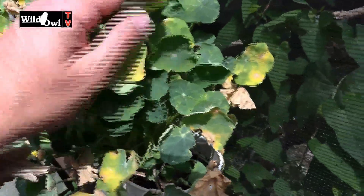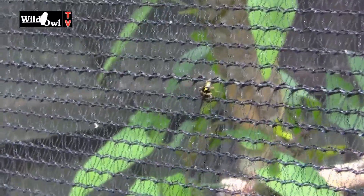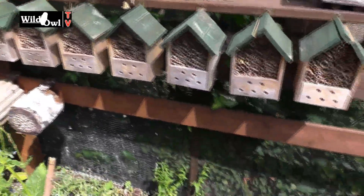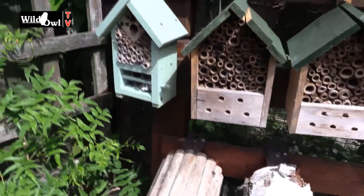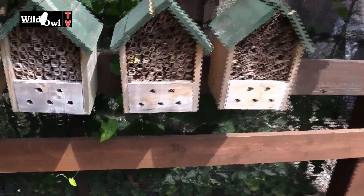I always plant nasturtiums for those butterflies because they lay their eggs on them and it becomes a food plant for the caterpillars. But because these nasturtiums have been drying out and not doing well, there are actually not enough food plants for the caterpillars, and that's going to have an impact on the white butterflies — although at the moment there's plenty of white butterflies flying around the garden. This is an organic garden.